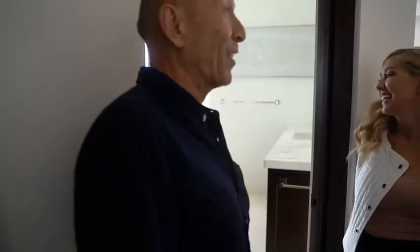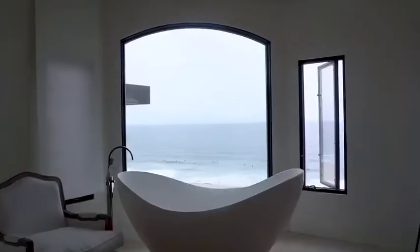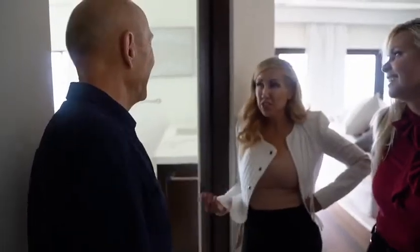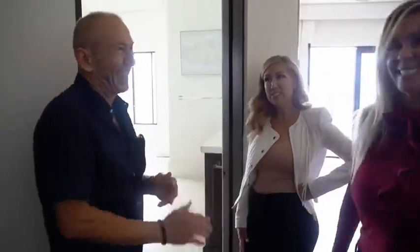Oh my God. I would never get her out of that bathtub. Like, insane. So while she's taking a long, luxurious bubble bath, let's go to the bar.